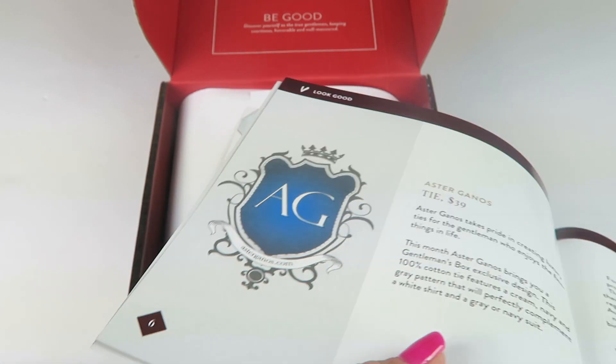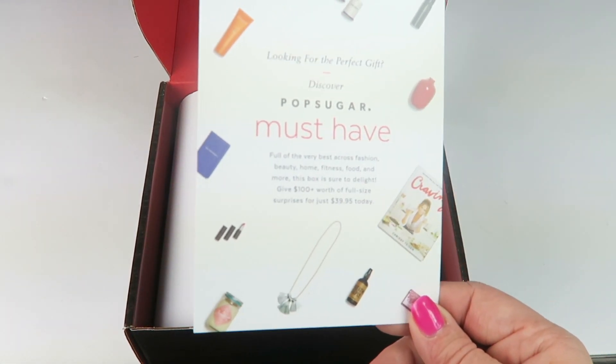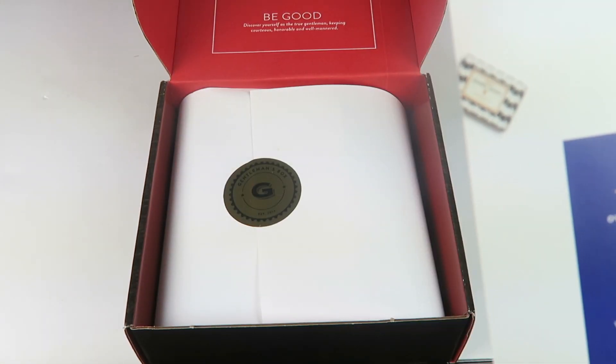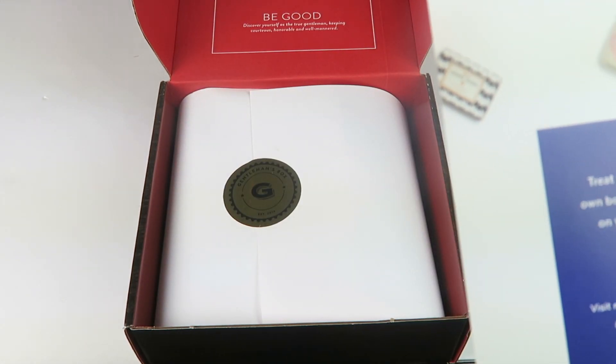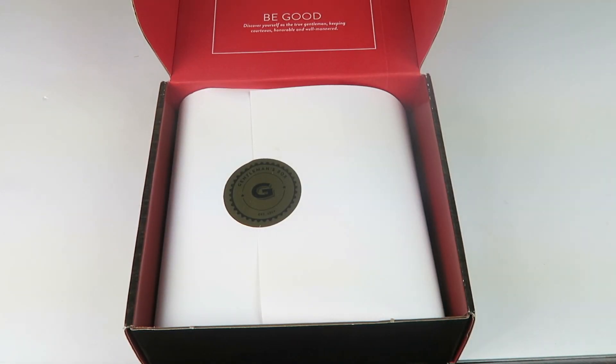The rest of the items are featured in the following pages with descriptions. A lot of times there are interviews with subscribers. There's also a promotion: discover Pop Sugar Must Have and save $15 on your purchase using code GENTS15. I'll put that down below — I'm not sure if that works on the subscription or just in their shop.